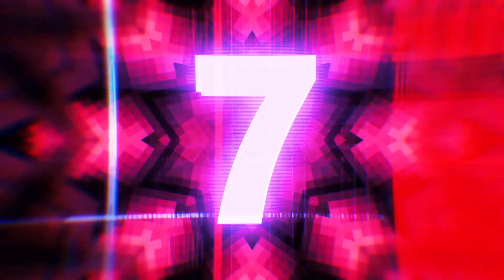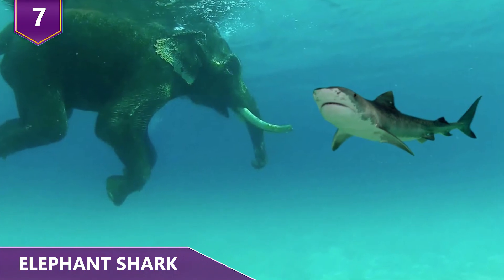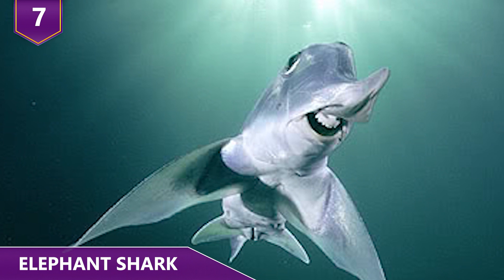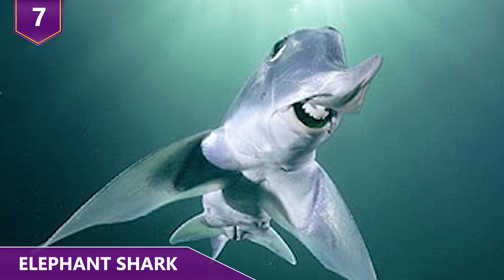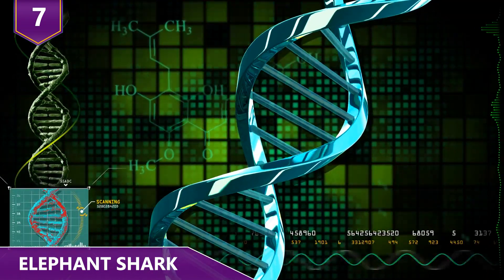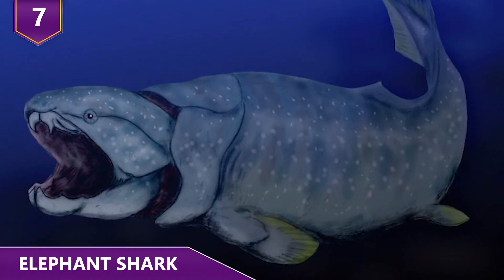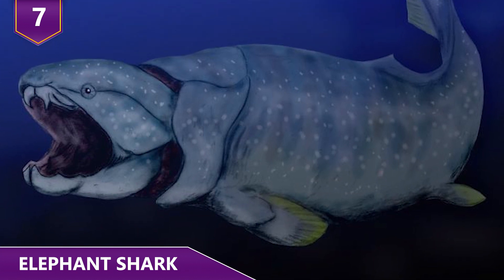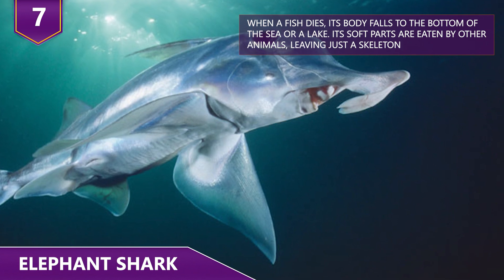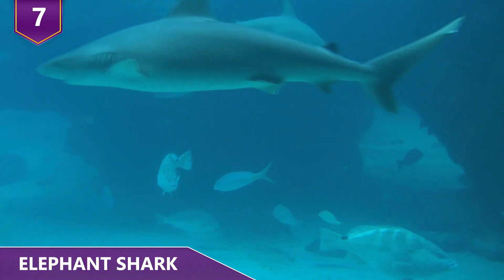Number 7: Elephant Shark. Elephant and shark wouldn't normally match up in a word association test, but elephant sharks absolutely exist and they're quite distinct for a number of reasons. It's theorized that these are the slowest evolving creatures — their genomes have evolved so slowly that they're the closest living thing to the first jawed vertebrates that emerged some 450 million years ago. Also, elephant sharks aren't technically sharks; they actually belong to the ratfish family, which was once related to the shark family but split off roughly 400 million years ago.